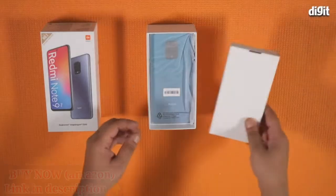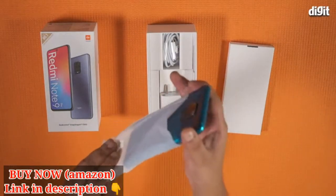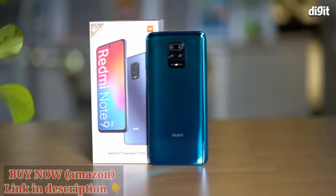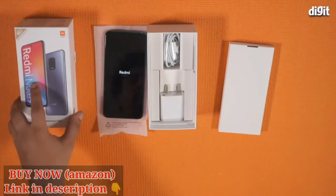The first thing you see is the documentation envelope followed by the smartphone itself. We will get to that a little later. Taking the wraps off the phone, the Note 9 Pro feels big in the hands and the gradient color design does look quite good. We'll turn it on and set it aside for now.